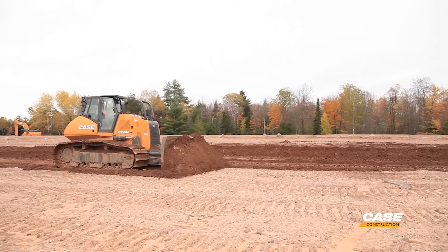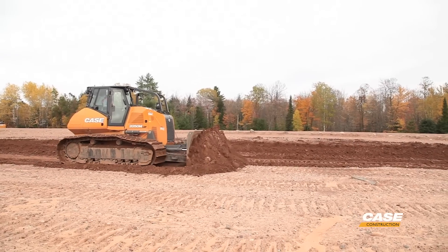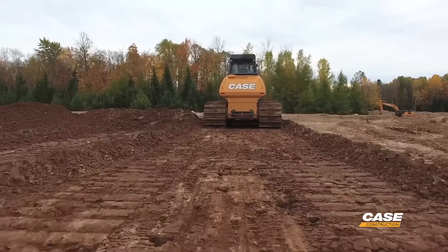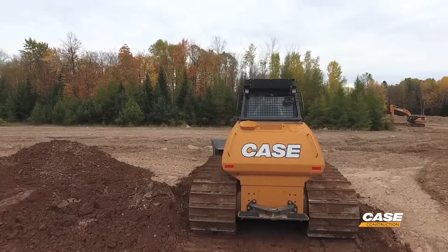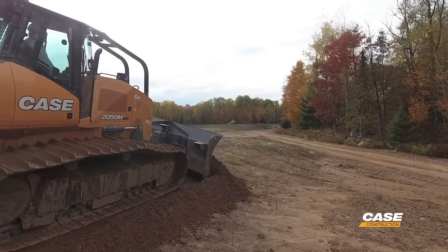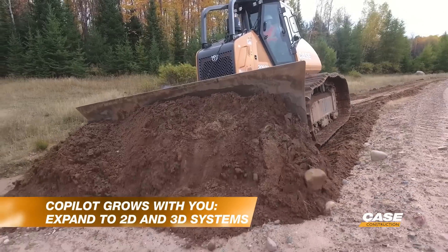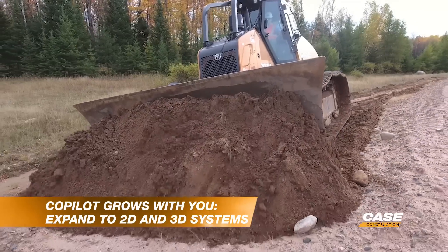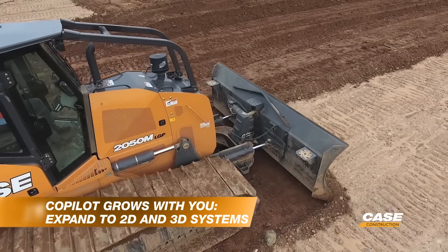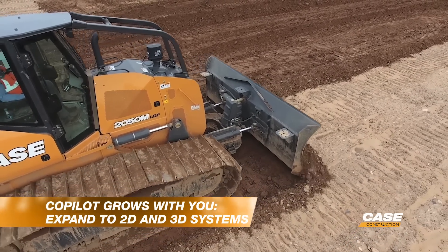With the M-Series dozer, the type of customer interested in co-pilot is going to be residential, non-residential, and infrastructure — all would see quite a few benefits. Rental would also be a great customer. Historically over the last 5-10 years, machine control systems have been very costly. Co-pilot is a great entry into machine control systems. You can start with co-pilot for a very economical price and then bump up as your business grows and your fleet size and requirements grow.